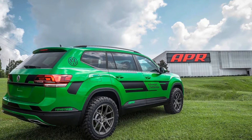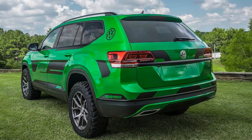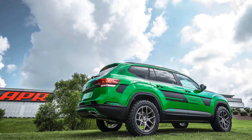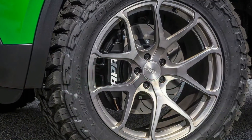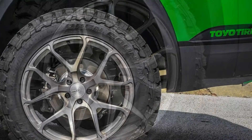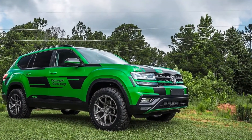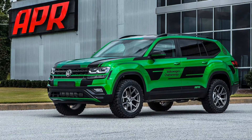The tuner starts with the 2.0-liter turbocharged Atlas, and APR then installs a bevy of upgrades, including the turbocharger from a Golf R, carbon fiber intake, revised turbo plumbing, and a custom fabricated cat-back exhaust. The result of these mods pushes the output to 350 horsepower (261 kilowatts) and 350 pound-feet (475 Newton-meters) of torque, up from the stock 235 horsepower (175 kilowatts) and 258 pound-feet.